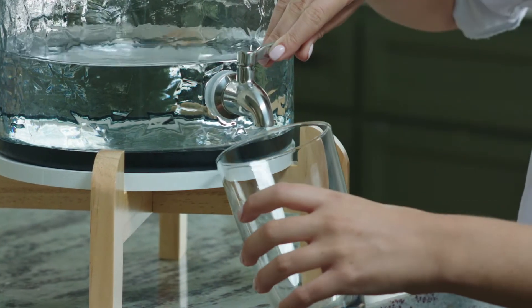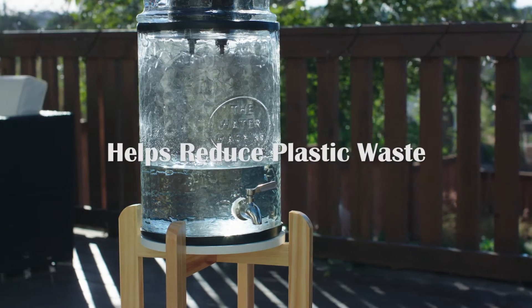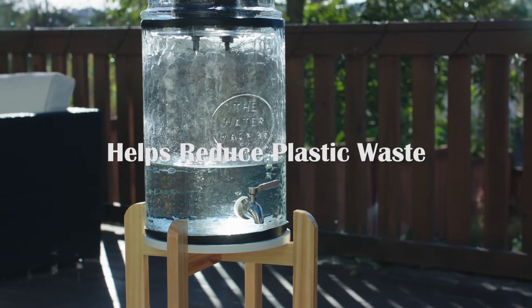Now you can have purified water for less than two cents a gallon in the comfort of your own home, all while saving the environment from more harmful plastic waste.